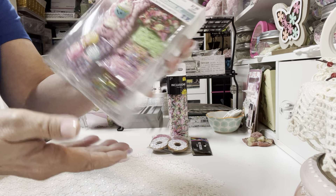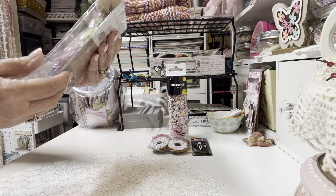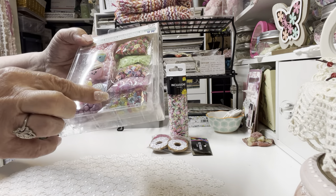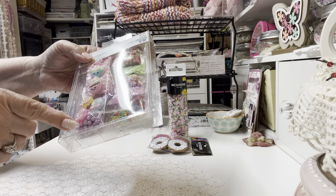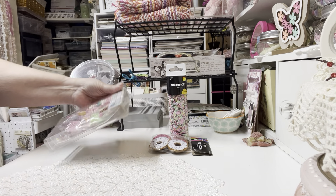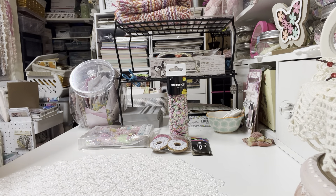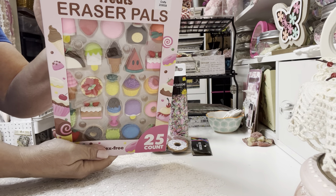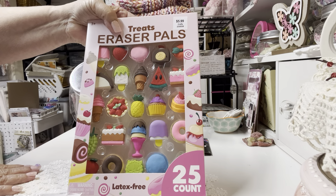I thought this was really cute — it's geared more toward children, and it was in the Clubhouse Crafts section where children's crafts are sold, but look at all the beautiful colors. There's more of that candy and sweet treat mix with more fruit things, and I thought these cupcakes were just adorable, and the little lollipops too. This one was 40% off of $7.99. And look how cute — 25 erasers all in sweet treats; you can put little hooks in them and make charms, or use them just as they are.